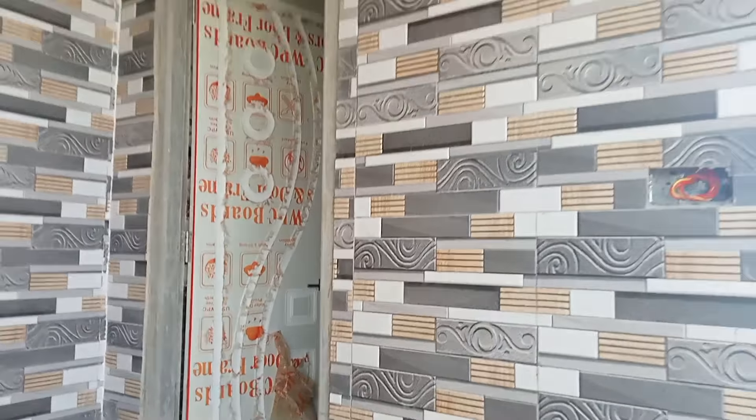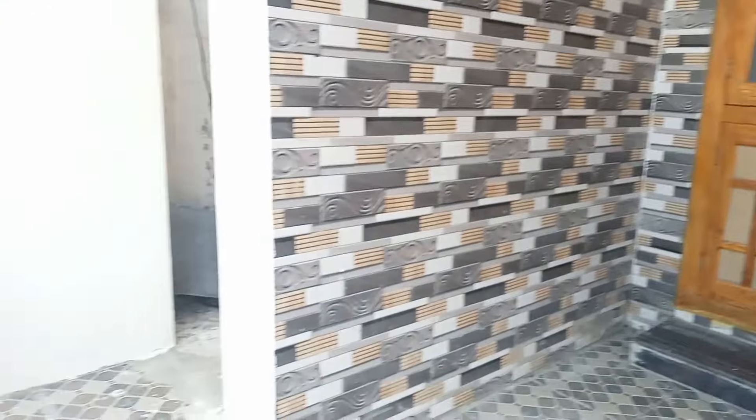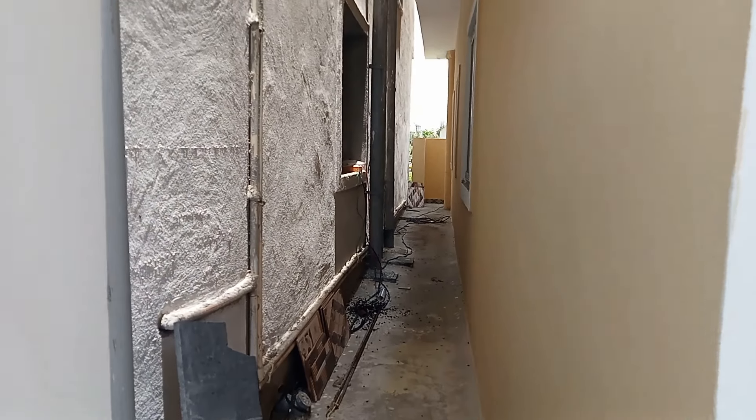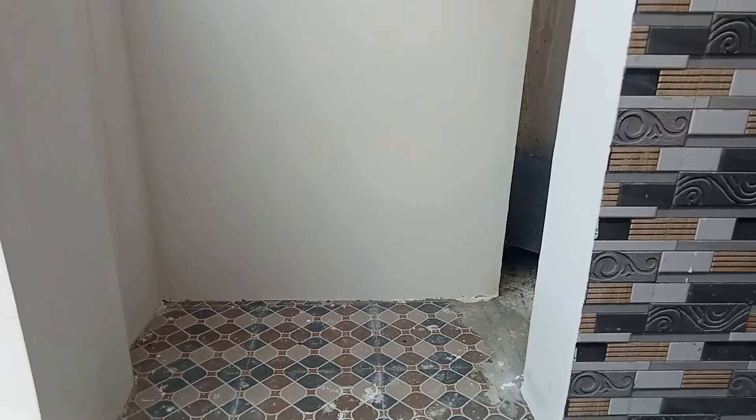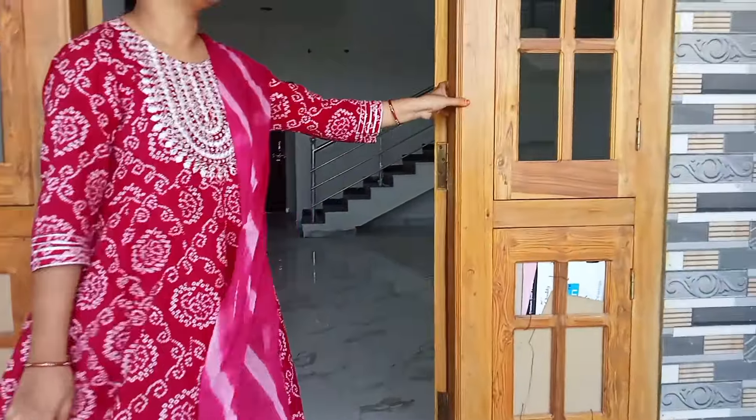We are going to have a lot of tiles and granite. We are going to have 2 houses — each house will remain. We will check the house for the front side of the wall. This is a grand entrance.